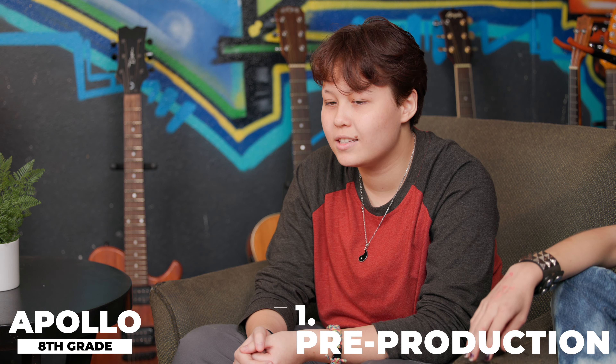So the first P of the three P's is pre-production. This is just gathering supplies and brainstorming, just getting prepared to begin your project. Production is the next P in the three P's. Production is basically doing your project — you already have all your materials and everything and you're actually doing it now.